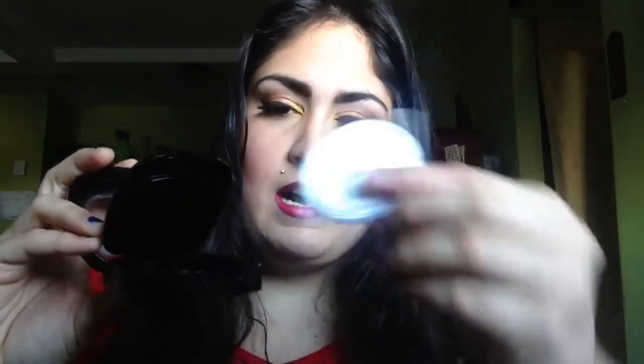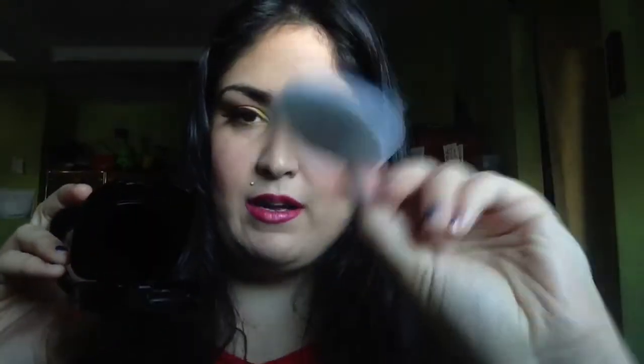This product is part of the new Fergie 2014 Center Stage Collection. When you first open it up, it will activate a bottom portion to open up. Inside you have a little Fergie Wet n Wild applicator, so it does come with an applicator. You can close this while it's still in the open position.